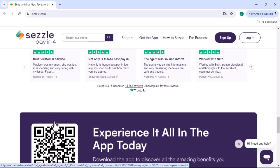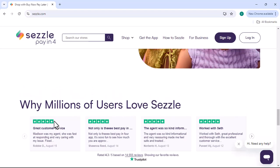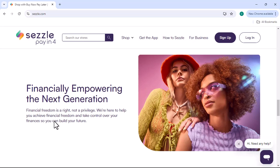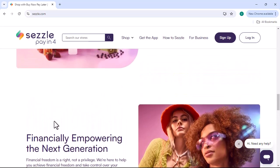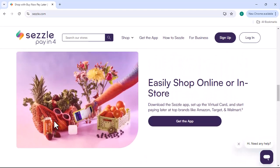Whether or not Sezzle Premium is worth it depends on your individual needs and shopping habits. If you frequently use Sezzle and want to take advantage of the exclusive benefits, it might be a worthwhile investment. However, if you only use Sezzle occasionally, the cost of the subscription might not justify the perks.